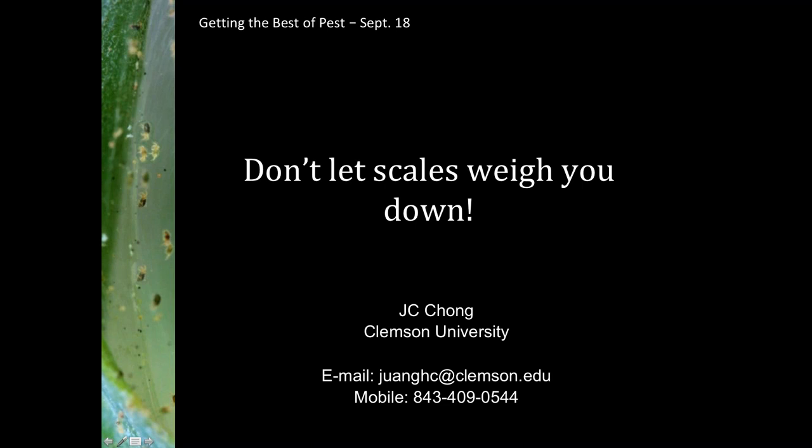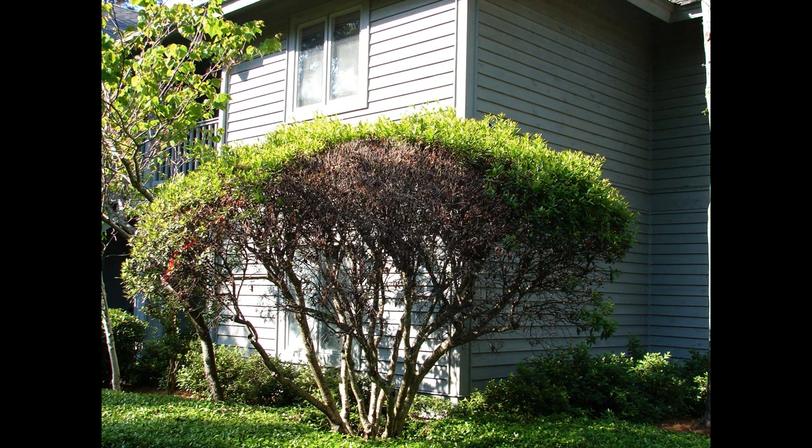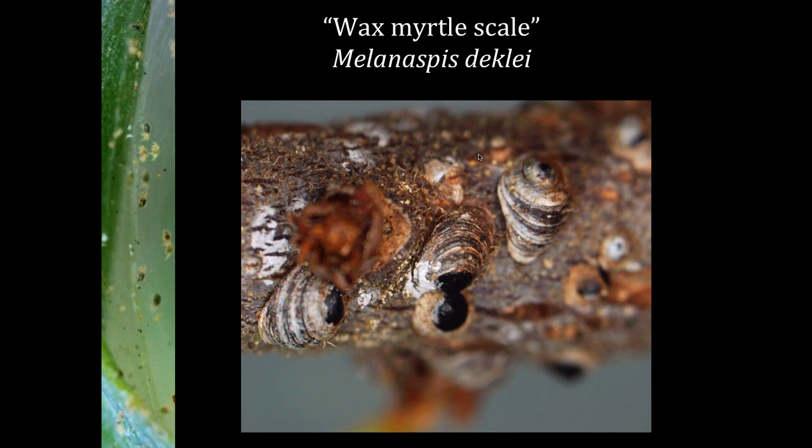Scale insects are really one of the major problems we have. This is wax myrtle, a pretty common landscape plant. One of the major damage scale insects cause is dieback on branches, as you can see with this wax myrtle bush. That's caused by a particular armored scale insect we now call the wax myrtle scale. I was first alerted to this pest in 2009 and we identified it as a new species in South Carolina. It has become a major issue for managing wax myrtle in the landscape.